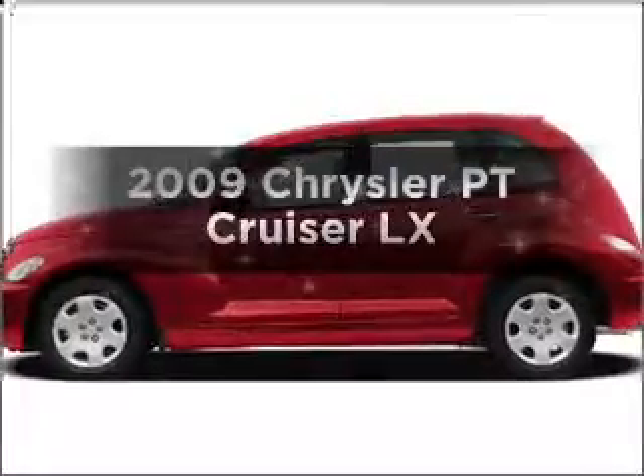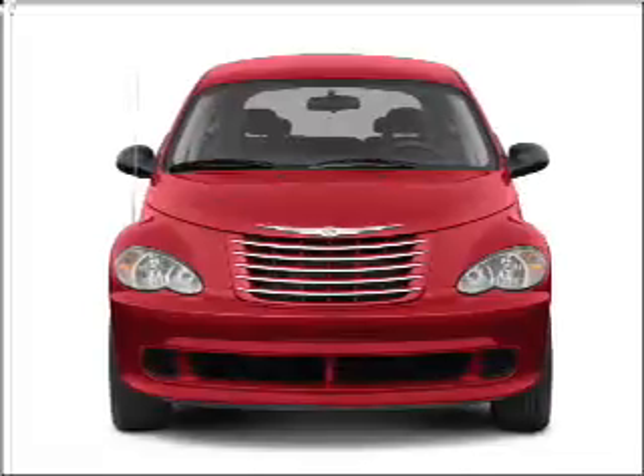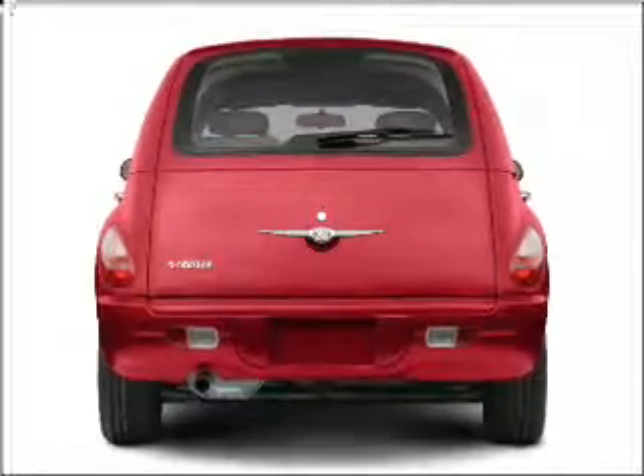Introducing the 2009 Chrysler PT Cruiser. Everything you need under one roof with this great vehicle. With an efficient four-cylinder engine connected to a manual transmission that will keep you in touch with your vehicle.